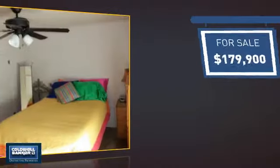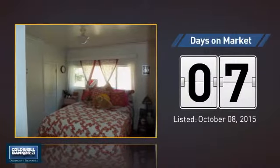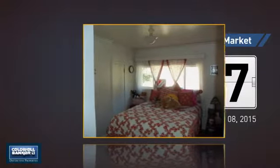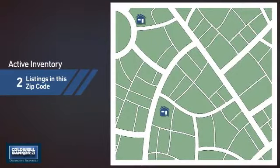Currently listed at just under $180,000, it just went on the market this month. Wondering how it stacks up against the competition? There are now two homes on the market within this zip code.